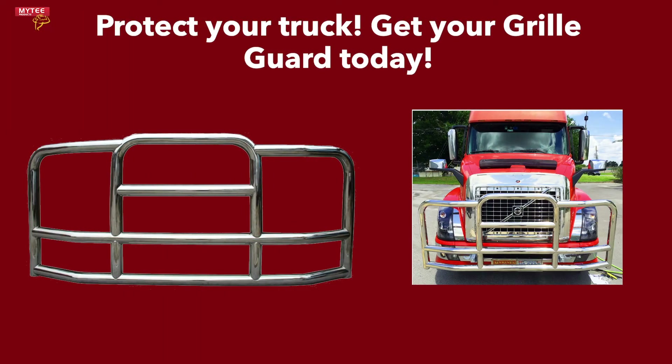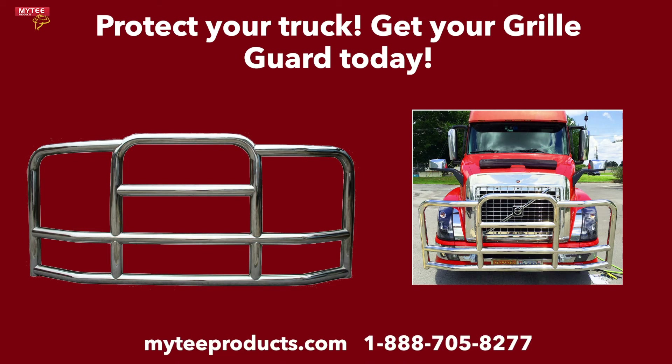Don't wait any longer to purchase your grill guard from Mighty Products. Head over to MightyProducts.com or call 1-888-705-8277 to purchase your heavy-duty grill guard today.